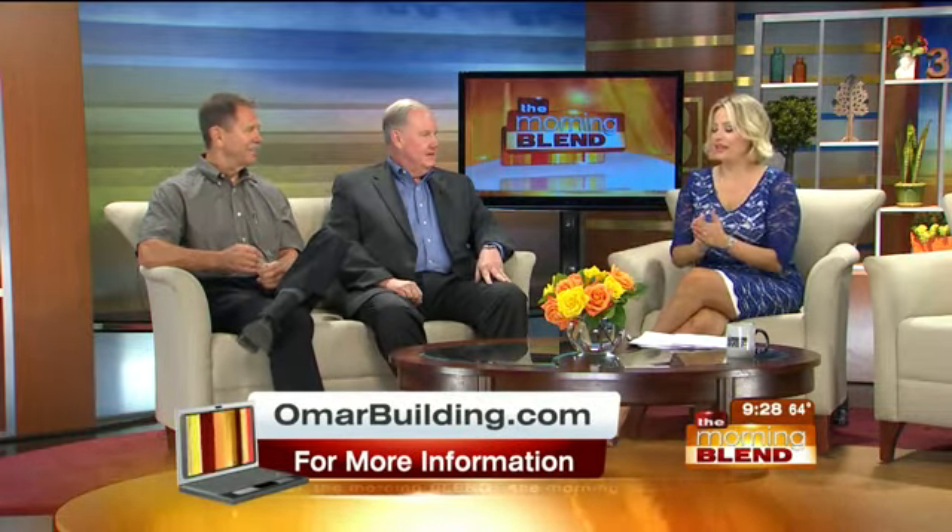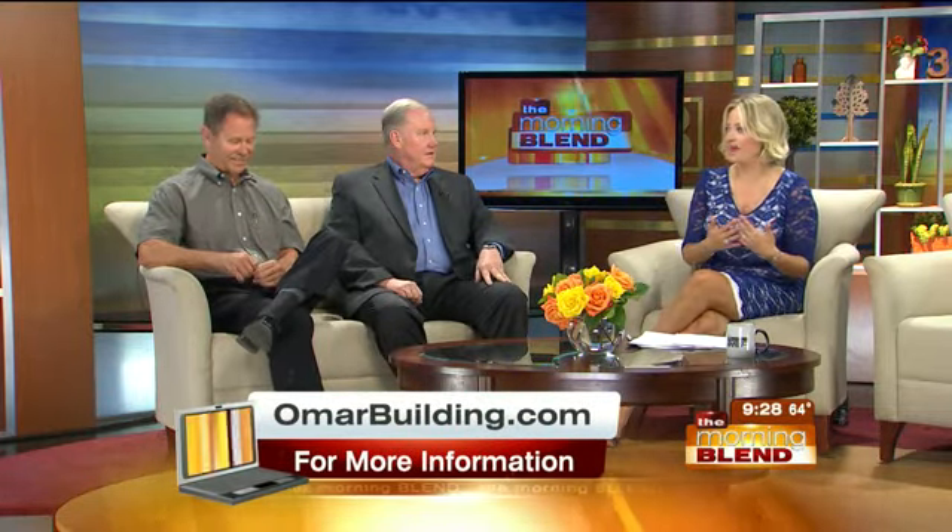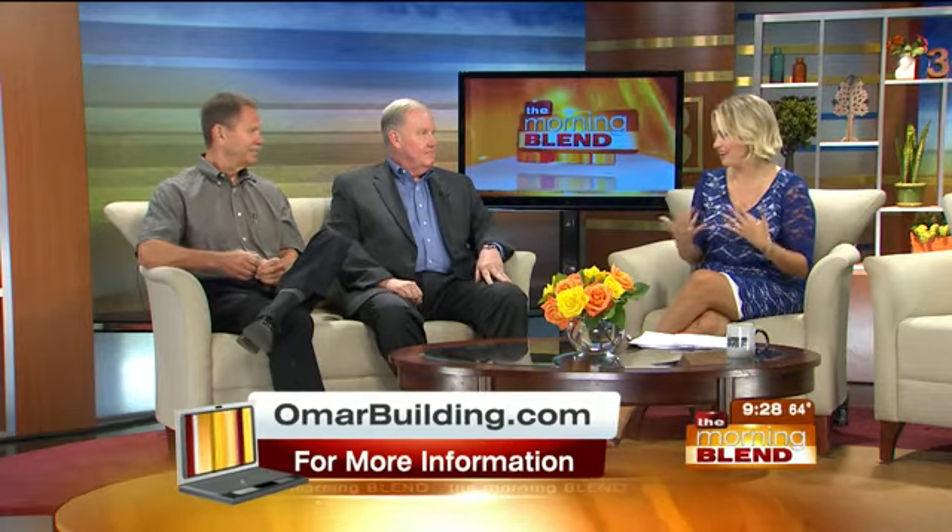Mark, Ray, it's nice to have you here. Thank you. Remind us about this building — I think the people who grew up in that area might remember the aroma in particular. What was special about that? The Omar Building.